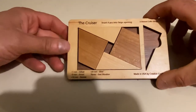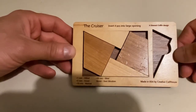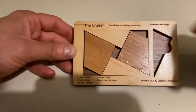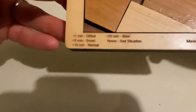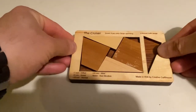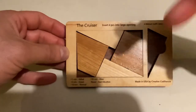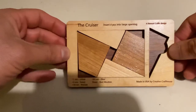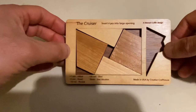This is the solution to the wooden puzzle — the Cruiser. It says 'insert four pieces into the large opening.' It's a Stewart Coffin design, and I got it at some garage sale in the Catskills area in New York. Ignore the time recommendations on it. It's a beautiful puzzle — welcome to borrow it in Dr. K's classroom anytime. Bye!